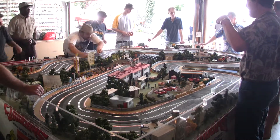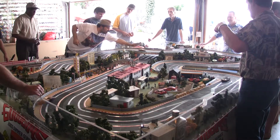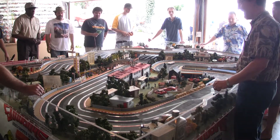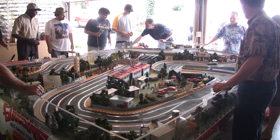Nicely done. Red again. So the SCX car seems to be much better handling than the others.